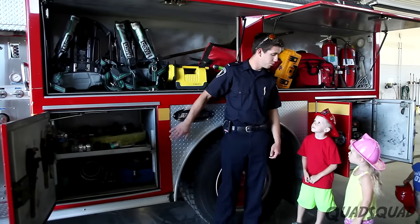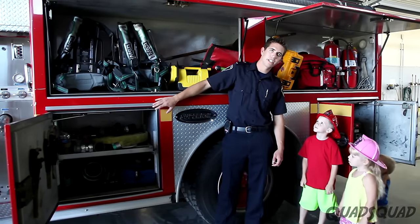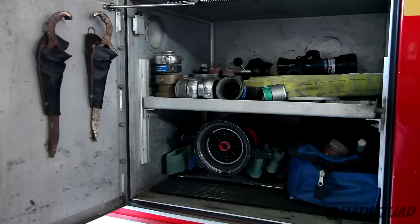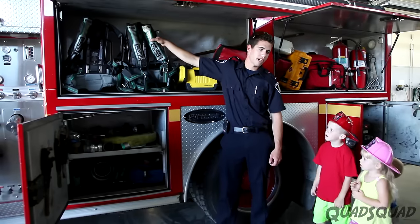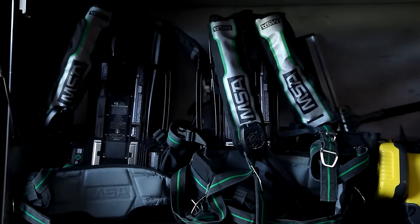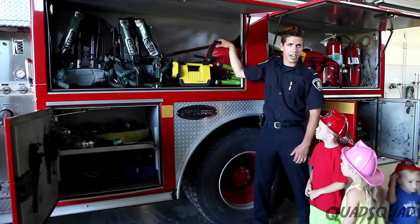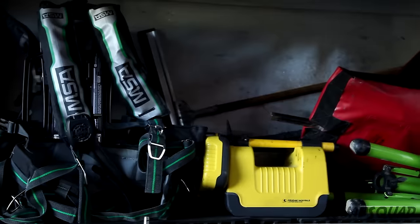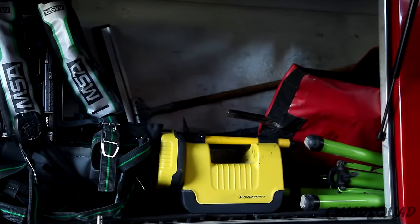This is where we keep most of the tools on our truck — in these side cabinets. Down here we keep the hose and all the equipment we need to hook up the fire hydrants. Up here is where we keep extra what we call SCBA packs, which are self-contained breathing apparatus. We also have extra lighting and an accountability board so that we can keep track of everybody on the emergency scene, so that we're safe as well as the people we're keeping safe.